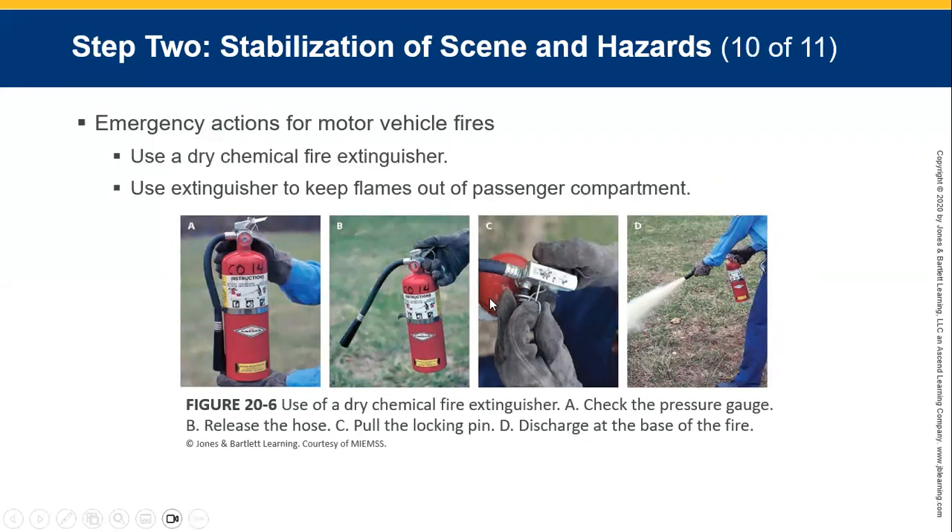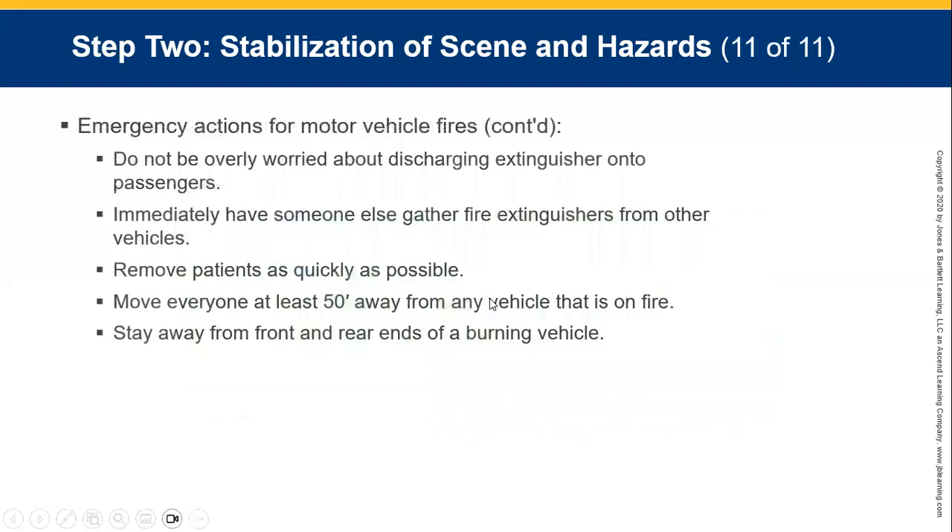Cover the patient's mouth and face at least temporarily. Do not be overly worried about discharging fire extinguishers onto passengers. Immediately have someone gather additional fire extinguishers from nearby vehicles. Remove patients as quickly as possible. Everyone should move at least 50 feet — about 15 to 16 meters — away from the vehicle. Stay away from the front and rear ends of burning vehicles.